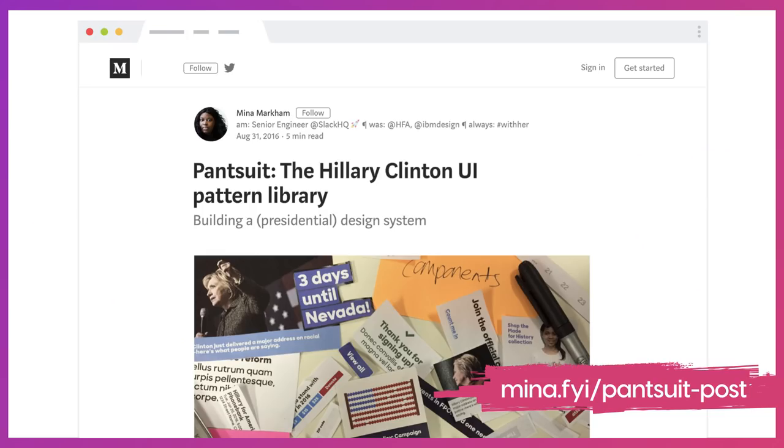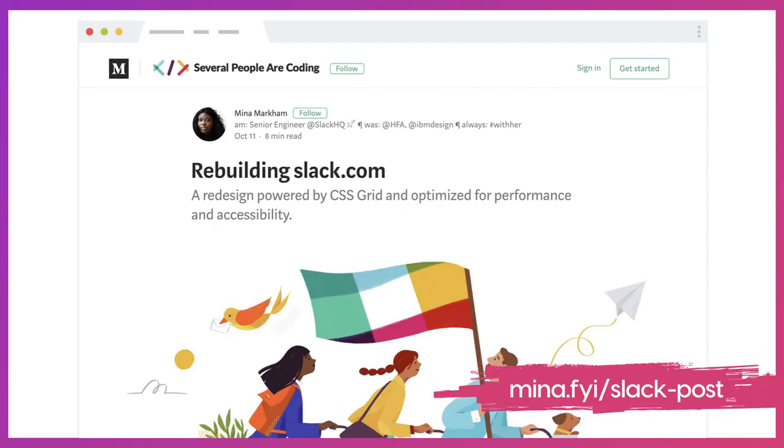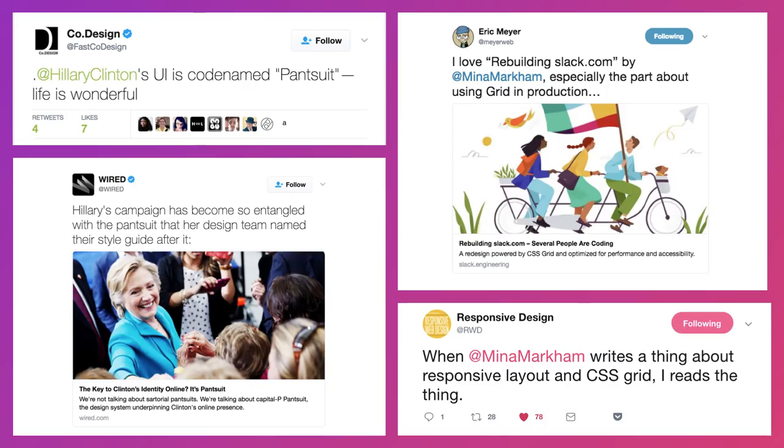I purposely didn't open source it because I didn't want to make anything worse. What I did do was write about my process of creating the Pantsuit library, and I did something similar when I wrote about redoing Slack.com. Writing about my thought processes and workflow for creating these two projects was my way of helping the community learn from what I've done and from my mistakes, even though I couldn't show them the finished projects.